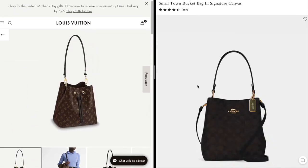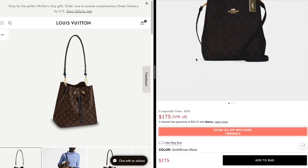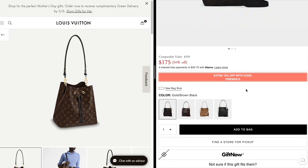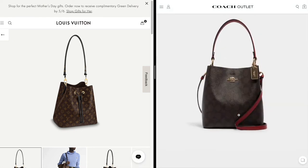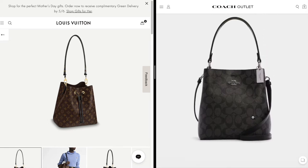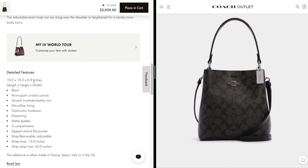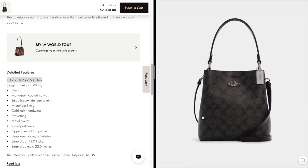An alternative on the Coach Outlet website is the Small Town Bucket Bag in Signature Canvas, retailing for $175, or $148 with the 15% discount. It comes in black with gold hardware, a brown and red look with gold hardware, a khaki color with white straps, and a graphite with black straps. I think they are both a very similar look. For size comparison, the Neo Noé MM is 10.2 by 10.2 by 6.9 inches, whereas the Coach alternative is 8.5 by 8.75 by 4 inches — a little bit of size difference but the look is very similar.